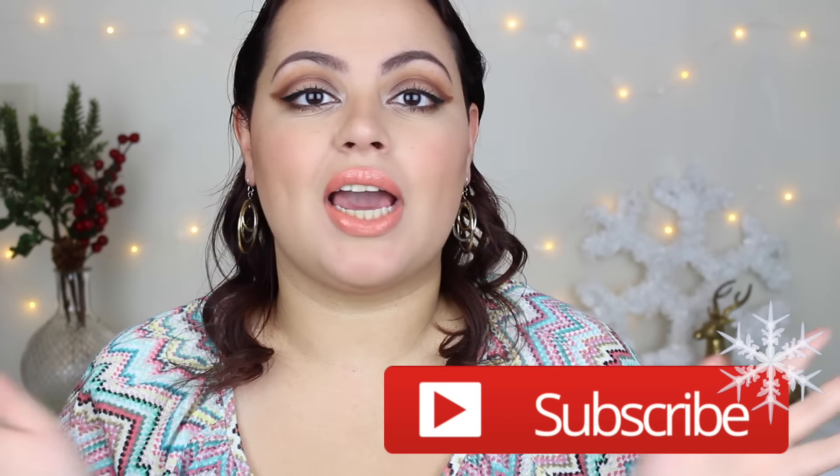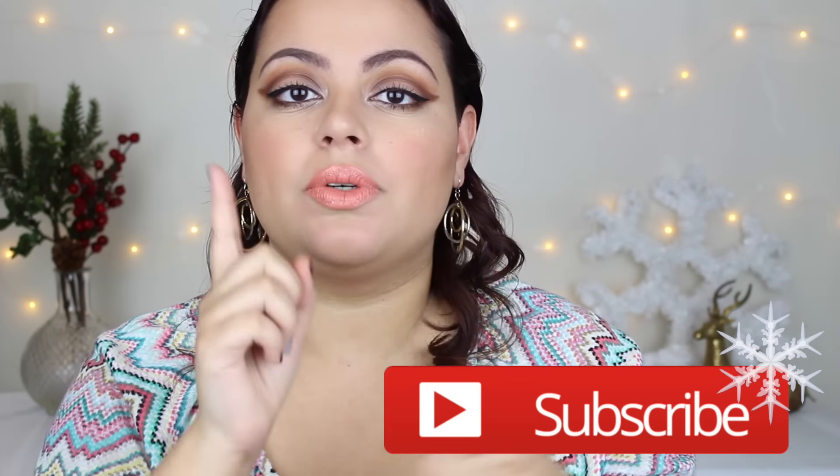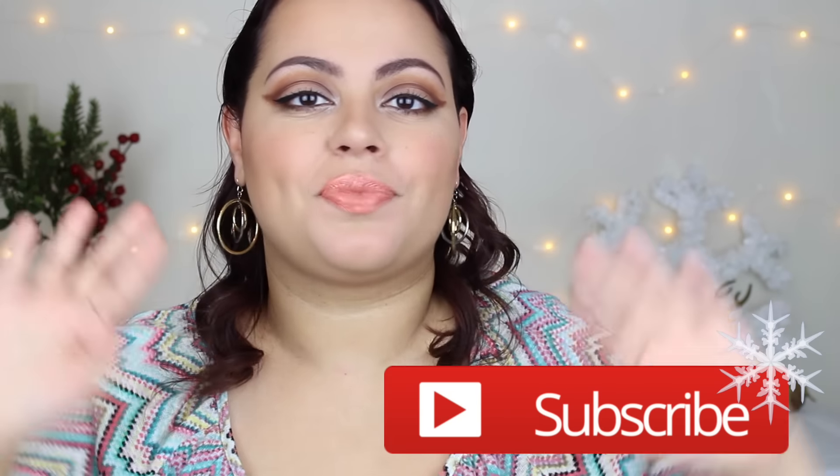That is my empties! I hope that you guys enjoyed and I will see you guys in the next video. Bye, guys!